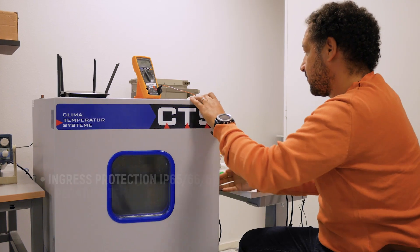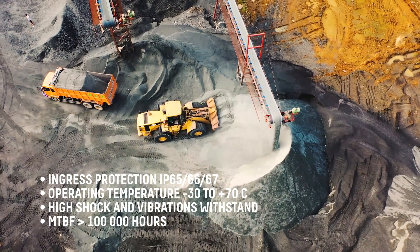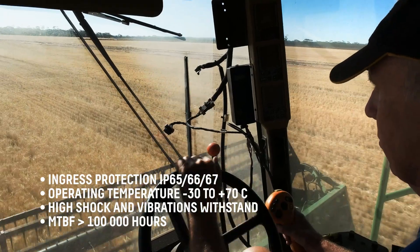Like with all CrossControl products, the V1000 and V1200 are designed for harsh environments and applications with high requirements on quality and reliability.